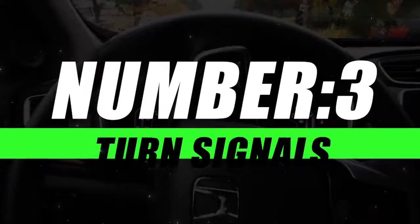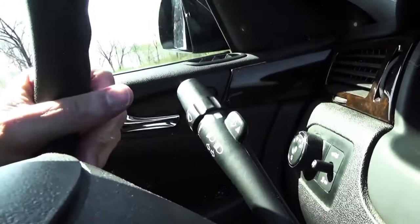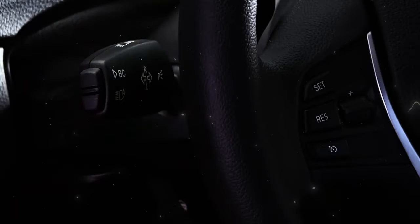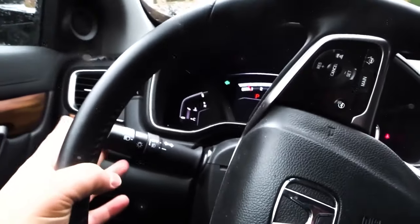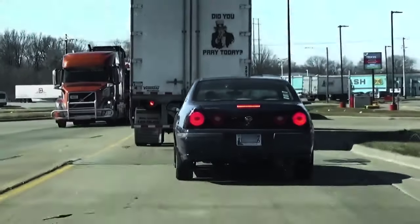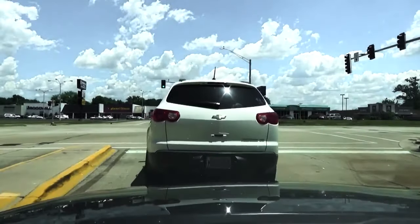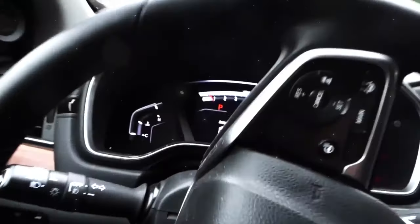Moving on to number 3, we have Turn Signals — the unsung heroes of road communication. These small yet crucial lights play a big role in ensuring a safe and coordinated flow of traffic. Turn Signals are designed to indicate the direction a vehicle intends to turn, which is essential for informing other road users — including drivers, cyclists, and pedestrians — about your upcoming maneuver.